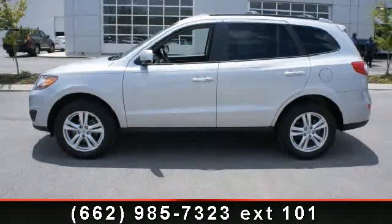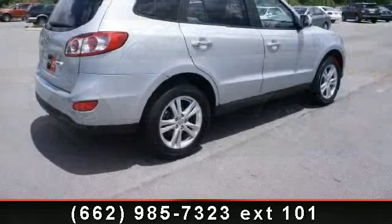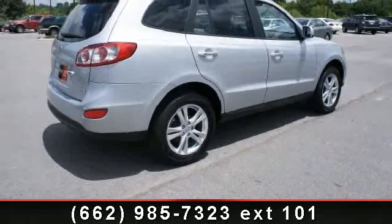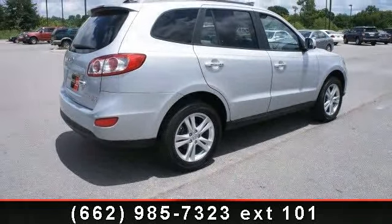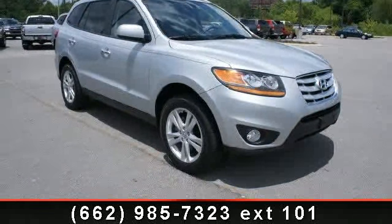Check out this 2010 Hyundai Santa Fe Ltd. If you are looking for an automobile with great features, look no further. This vehicle comes with a reliable 6-cylinder engine connected to a smooth shifting automatic transmission.